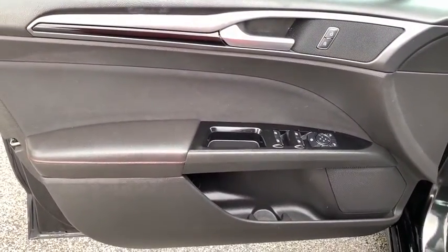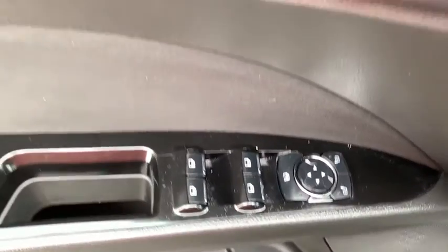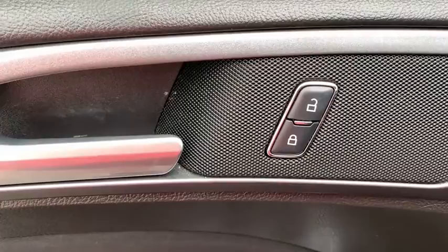Power windows, compass, CD player, security system, electronic stability control, remote keyless entry, brake assist, overhead console.